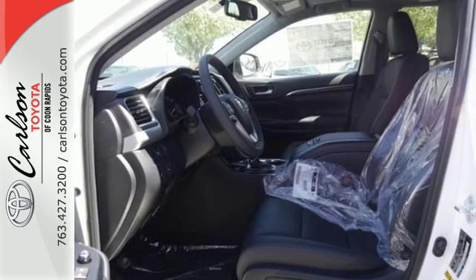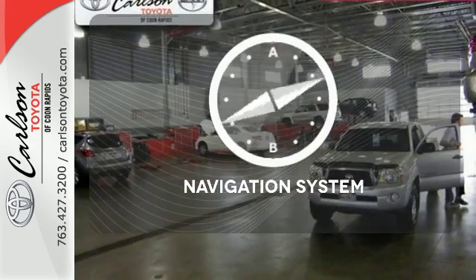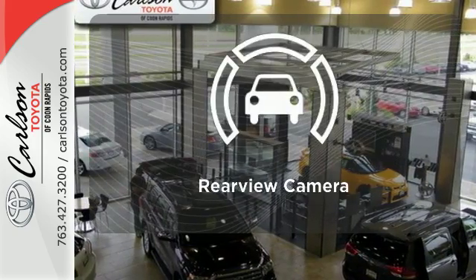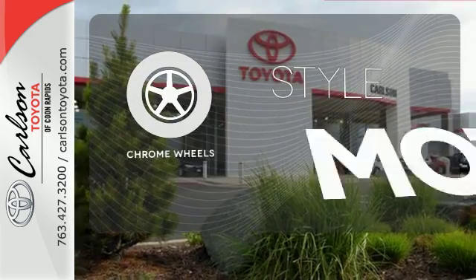Plus, you'll always keep pushing ahead with Hill Start Assist and with the Star Safety System watching your back. It comes with a navigation system to easily guide you to your destination. Hindsight is 20-20 with the backup camera. The chrome wheels add the perfect finishing touch.